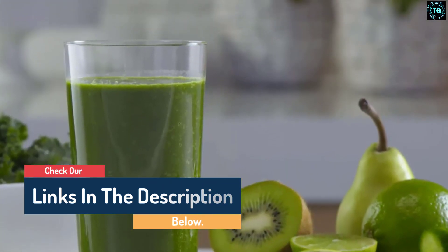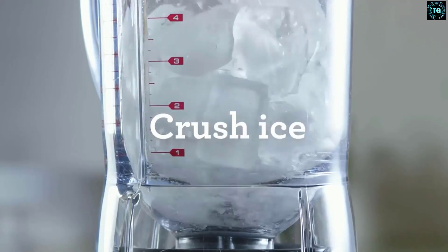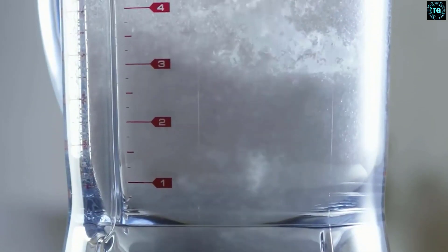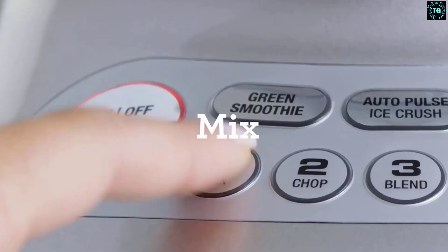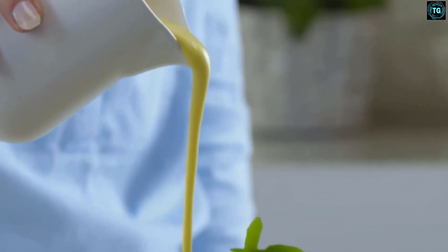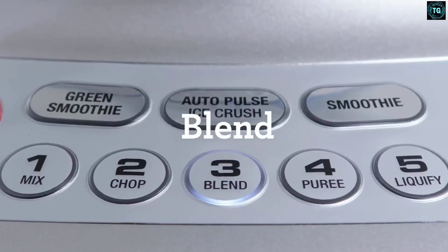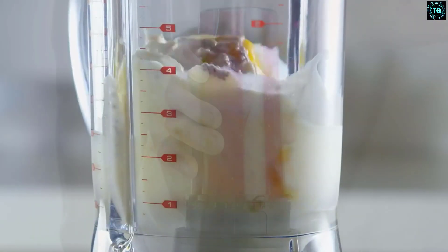With its contoured blade and bowl system, lumps have nowhere to hide in the Fresh and Furious. It features one-touch programs for instant smoothies, green smoothies, and ice crushing, with 9 one-touch programs and 5 speed settings, and a 1.5-liter BPA-free Triton jug.